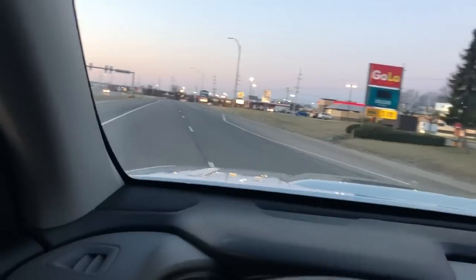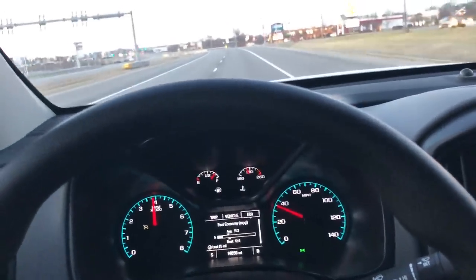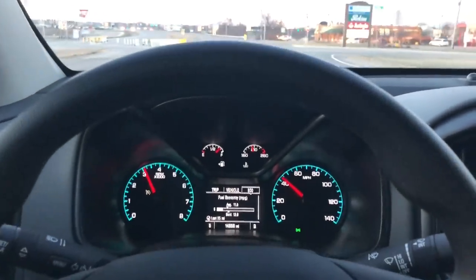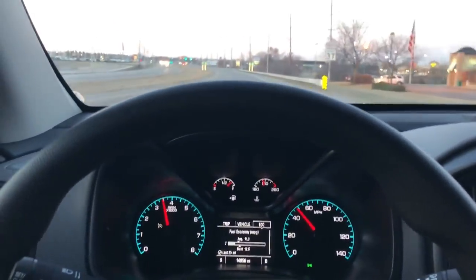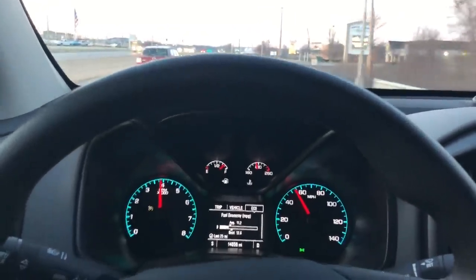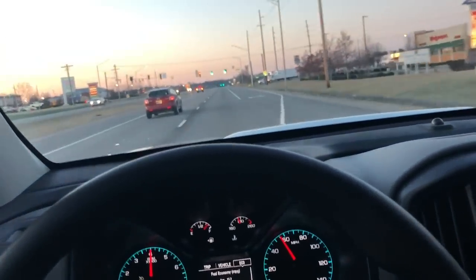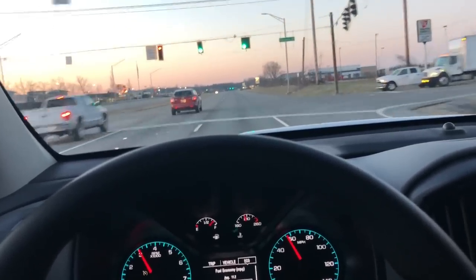Taking off — this is a four-cylinder with 4.10 gears. It accelerates just fine. Start winding it out and yeah, no problem. It gets up to speed doing just fine.